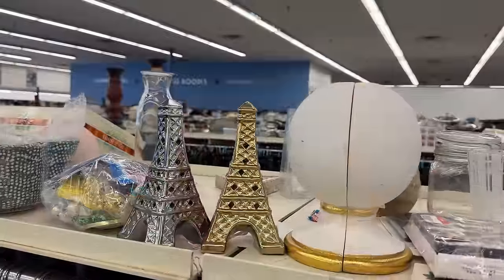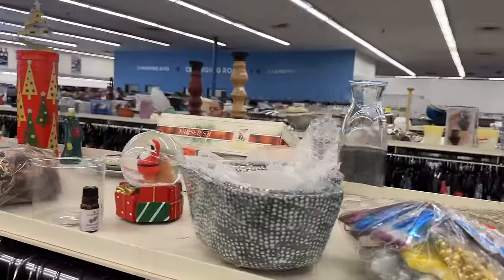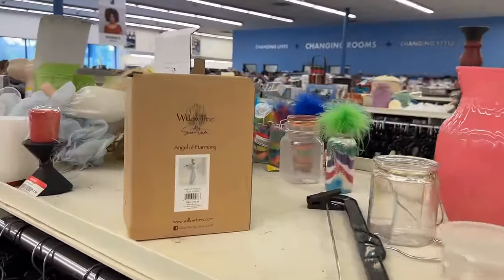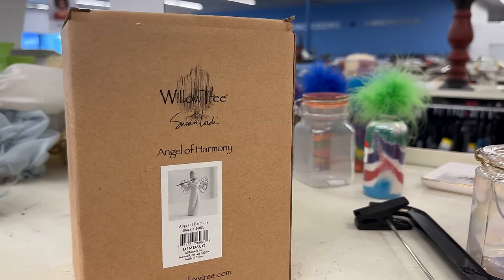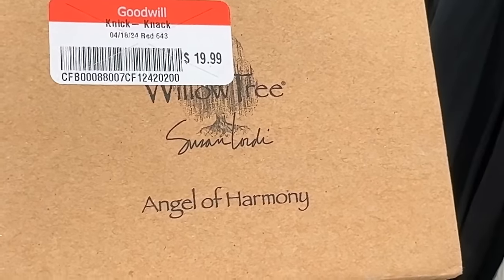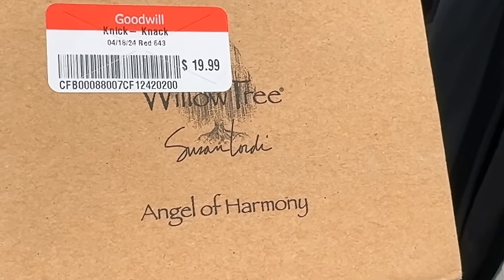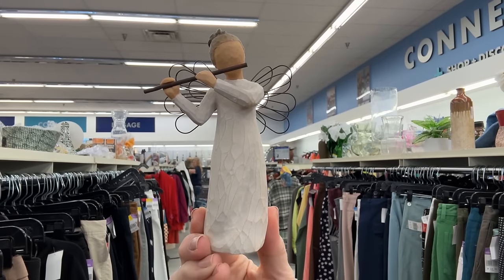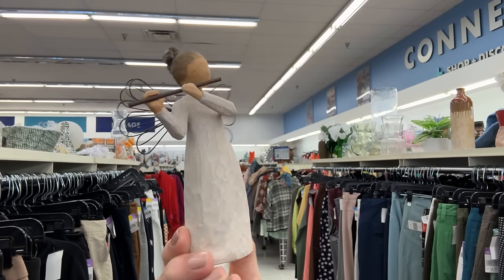People had carts that were overflowing — it's really a reseller's dream. You can find things new in boxes, top brands. And Willow Tree collectible angels: this is the Angel of Harmony, priced at $19.99, which is a bit high — they're about $30 each. But perhaps it's retired, and if you have a flutist in your family or circle of friends, that would be a great purchase.